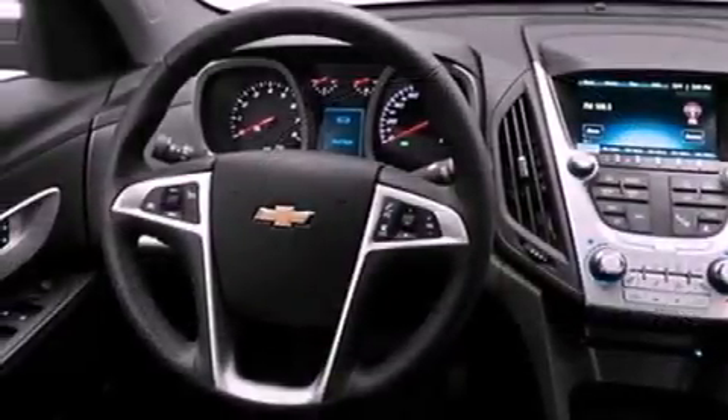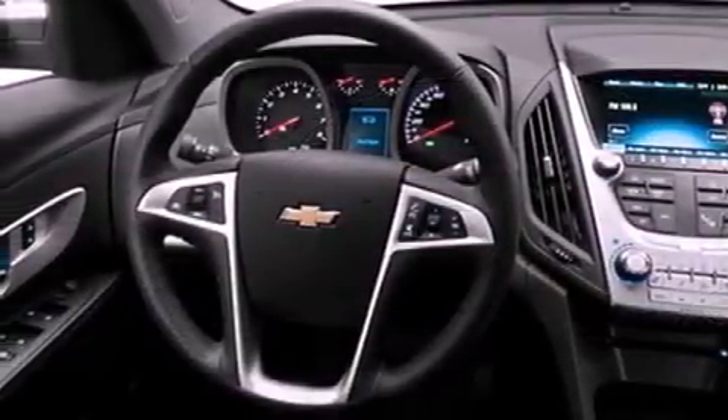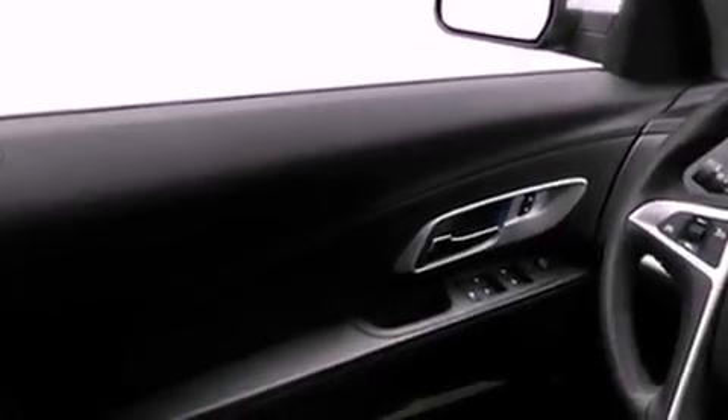An engine immobilizer theft deterrent system, an illuminated driver's side vanity mirror, an anti-lock braking system, fog lamps, and cruise control.